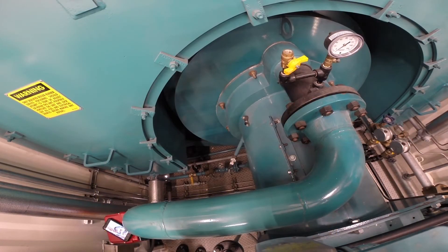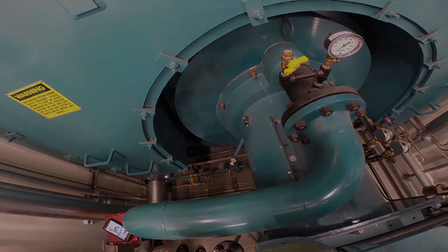Should you be in a non-attainment area, this boiler package can also be equipped with a Cadastec SCR system capable of producing single digit NOx.